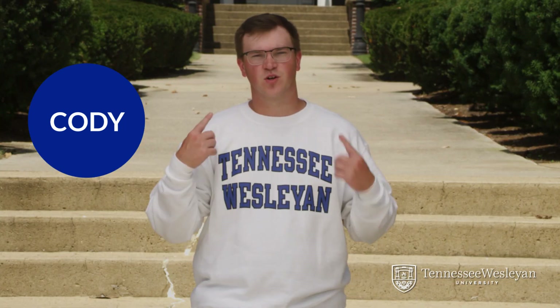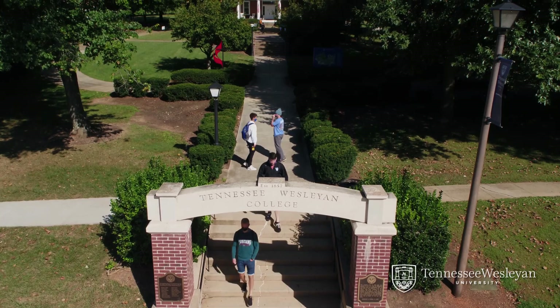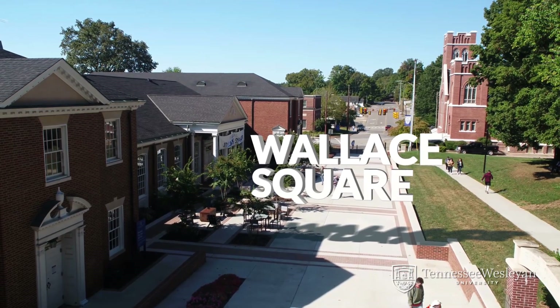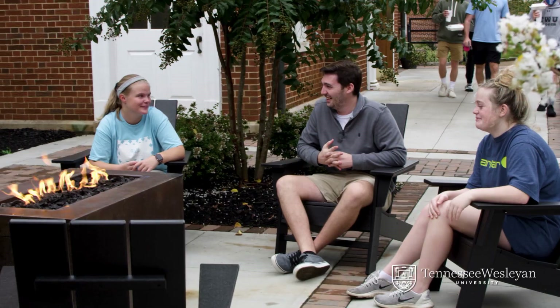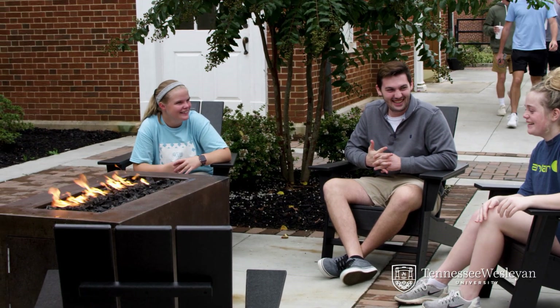My name is Cody and I'm walking from the quad through the historic arches, which students pass through to get to the brand new Wallace Square. This beautiful new spot has lots of space to stretch your legs, enjoy a fire, or eat a meal from the dining hall, which is next door inside Sherman Hall, also home to our music and education departments.